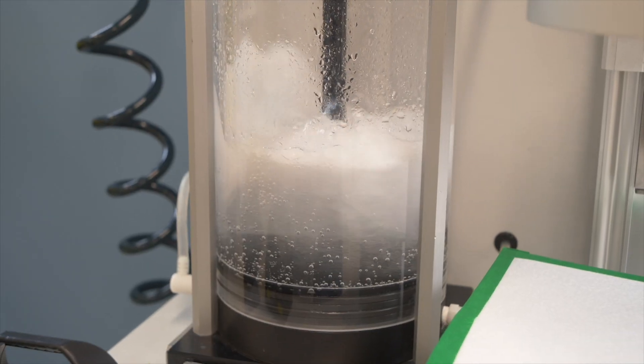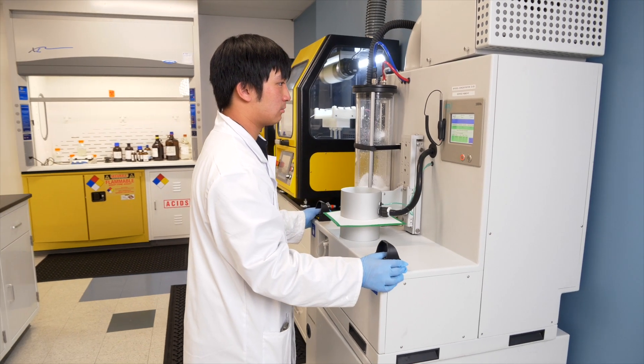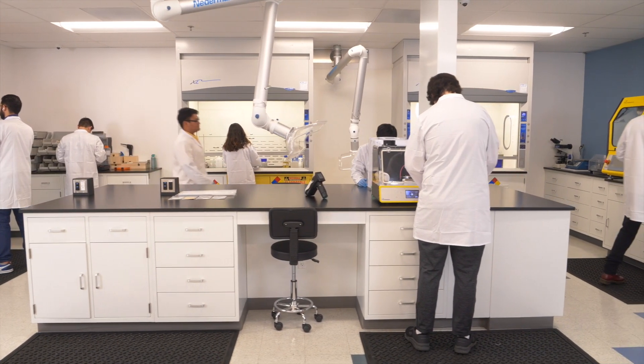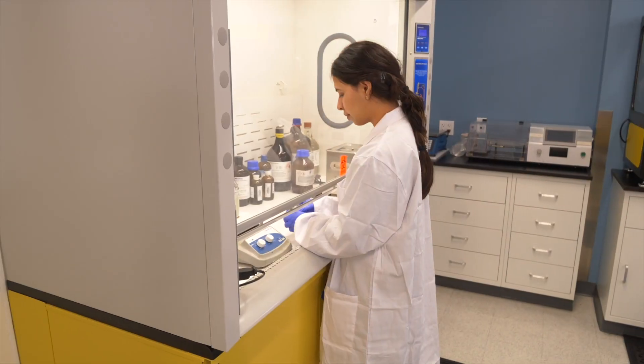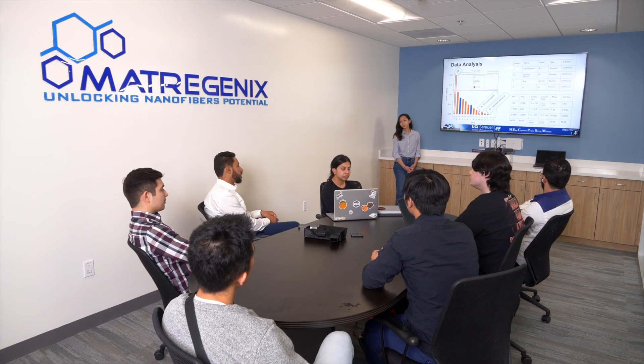We offer contract development and manufacturing services where our team of experts provides support from development of nanofiber-based products or prototypes all the way to scaling and bringing them to the market.